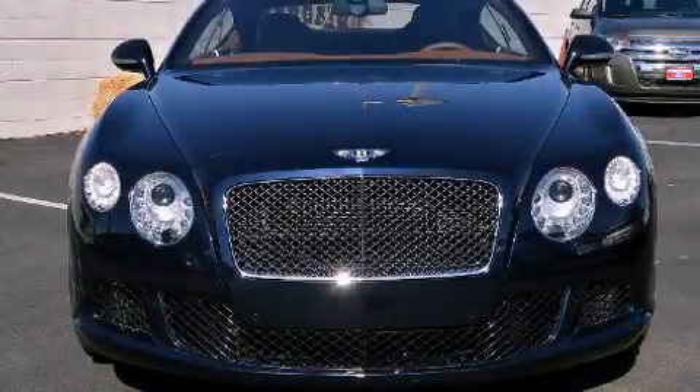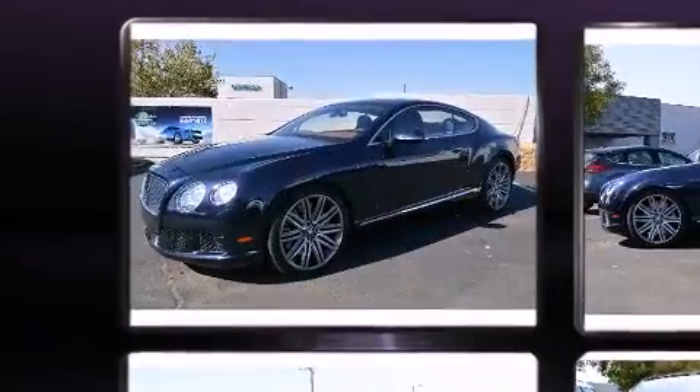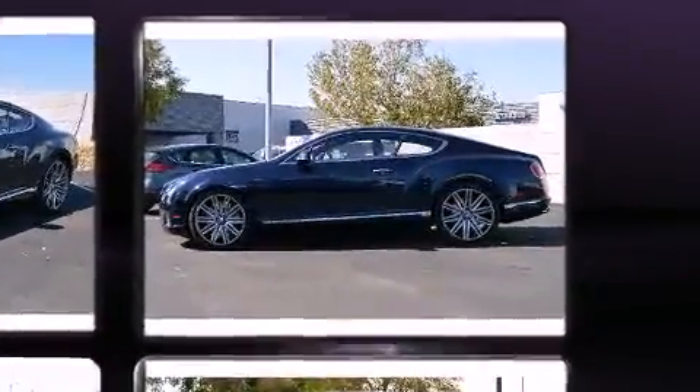Take command of the road in the 2013 Bentley Continental GT. With fewer than 3,000 miles on the odometer, this car offers power, spaciousness, and durability in a refined and innovative package.